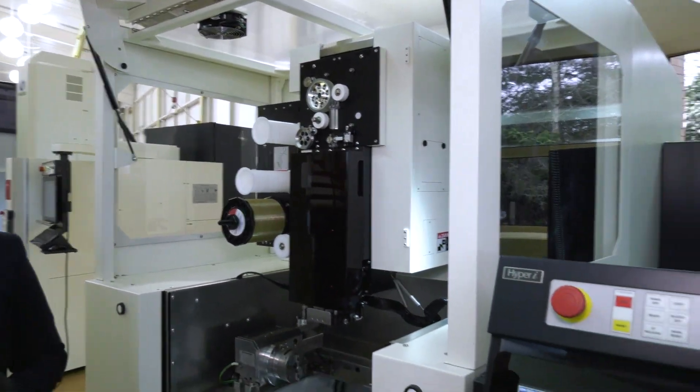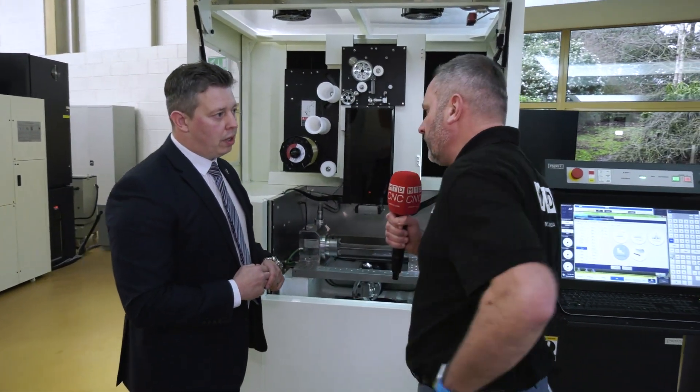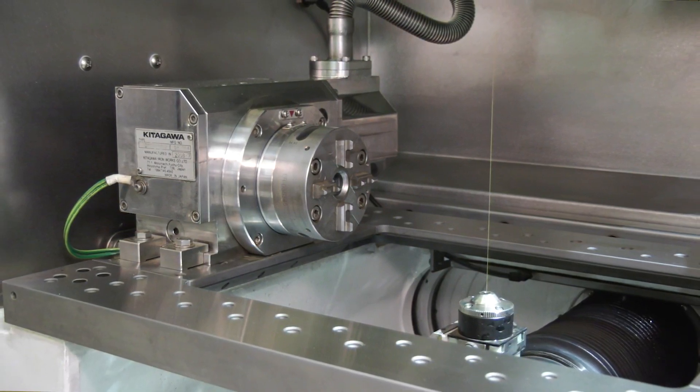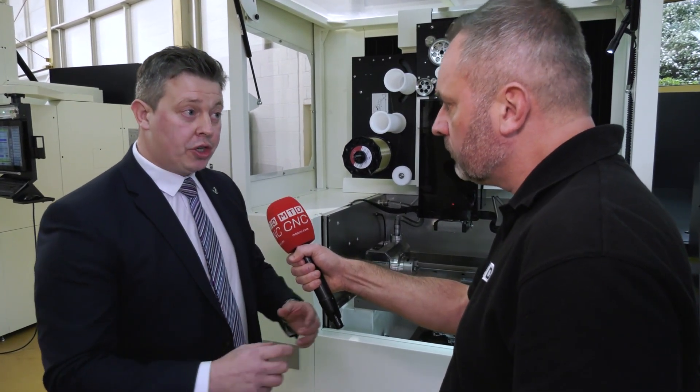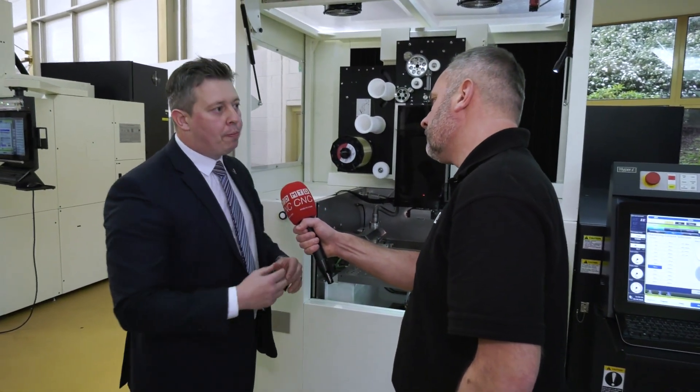At NCMT you guys are turnkey solution providers, and I see a Kitagawa power system — what's that there for? The Kitagawa we've got linked is actually a rotary indexer. The machine here is set up to do a turn-and-burn example. A lot of medical work now involves very small parts with high surface finishes, which the controller offers with our Crystal 2 machining. It's there to prove the Makino U3i is capable of high-tolerance jobs and to show how easy it is to link units through the hyper-eye control on the common platform.